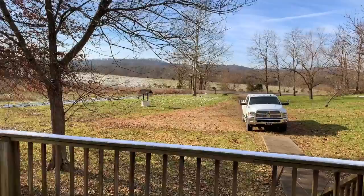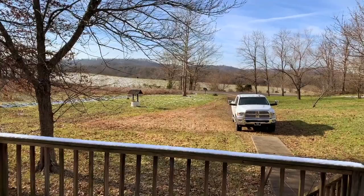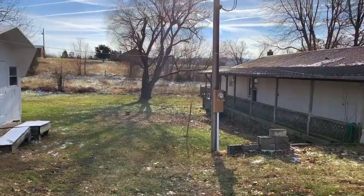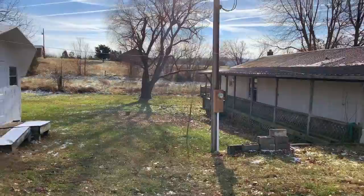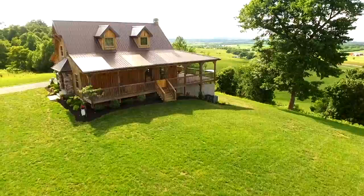Talk to you soon. Thanks a lot. Thanks for enjoying this chilly morning. It's not too bad — I'm just in shirt sleeves. It's a beautiful day, the sun's out. Ciao. I can't wait to see your comments below. Like and subscribe, because we've got a number of properties coming on the market that you're going to want to see. Don't forget to go to our website, bluegrassteam.com/blog, for the latest properties we have. We'll see you next time.